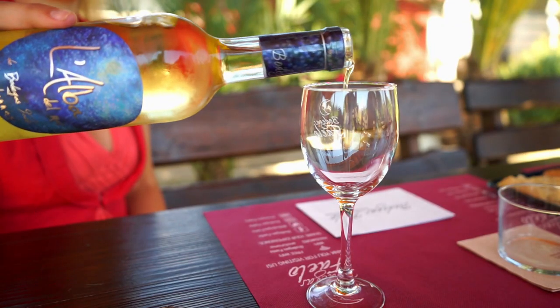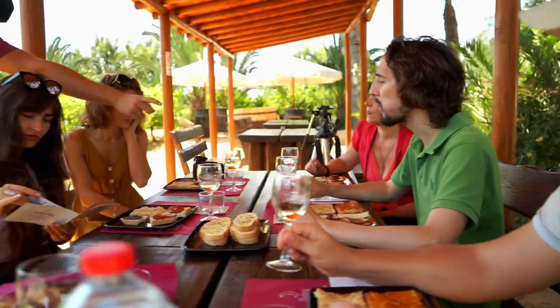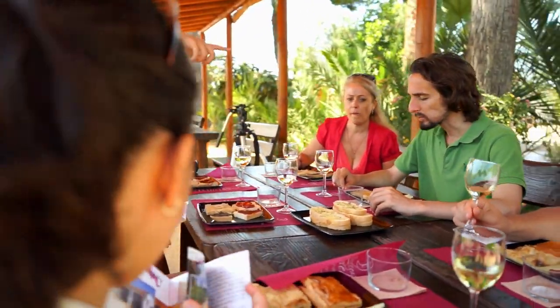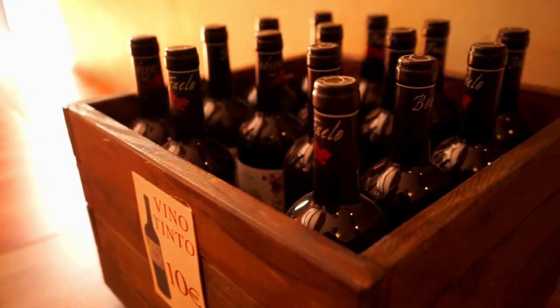At the end of the visit you can enjoy a tasting of wines made at the Bodega, accompanied by an aperitif or a succulent gourmet lunch. Then pick up a bottle or several at great prices to enjoy at your leisure.